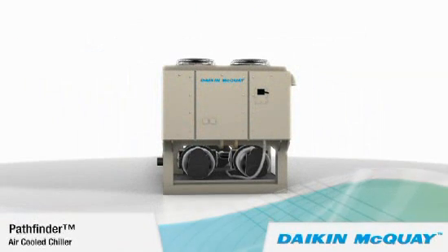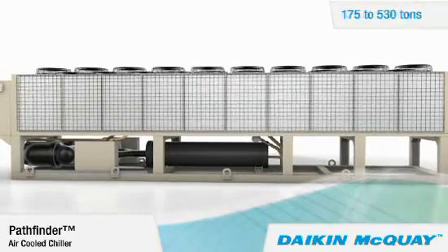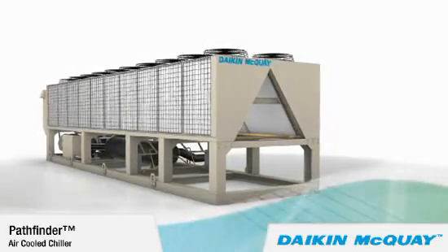Daikin and McQuay have teamed their resources and their technologies to bring you the best choice in air-cooled chillers: the Daikin McQuay Pathfinder Chiller. Available in sizes from 175 to 530 nominal tons, the Pathfinder Chiller stands apart from other air-cooled chillers.